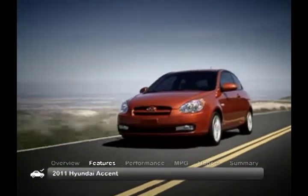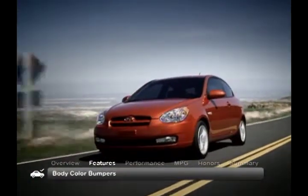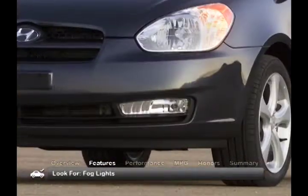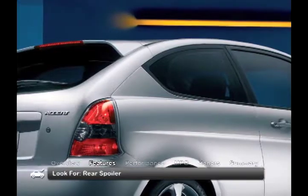The simple and rounded exterior of the 2011 Accent features standard body color bumpers and intermittent windshield wipers. Look for higher trims to add fog lights, tinted windows, and a rear spoiler.